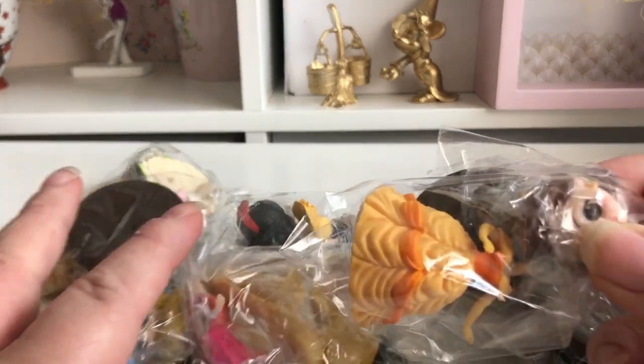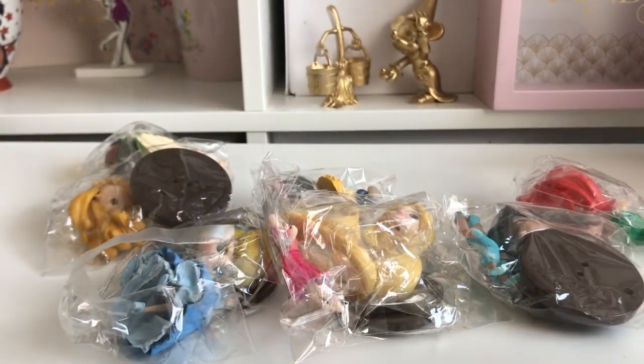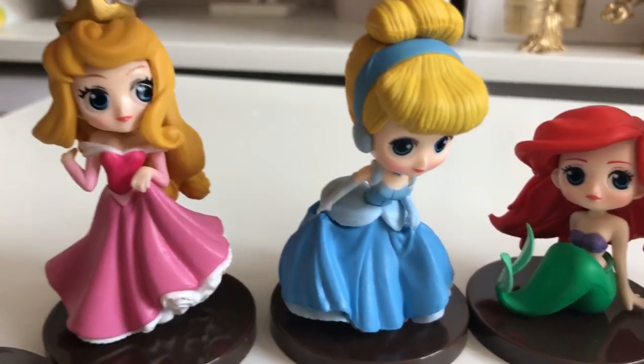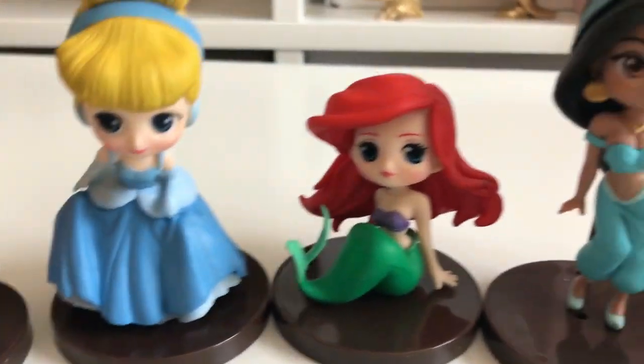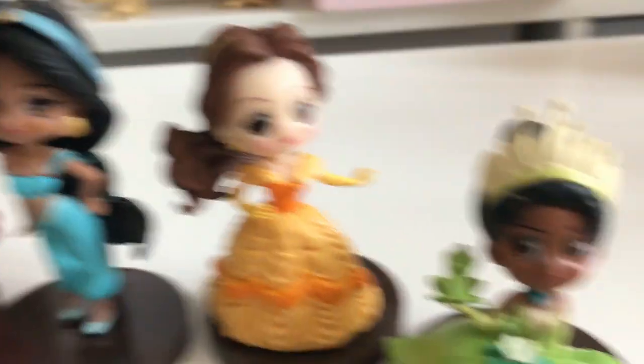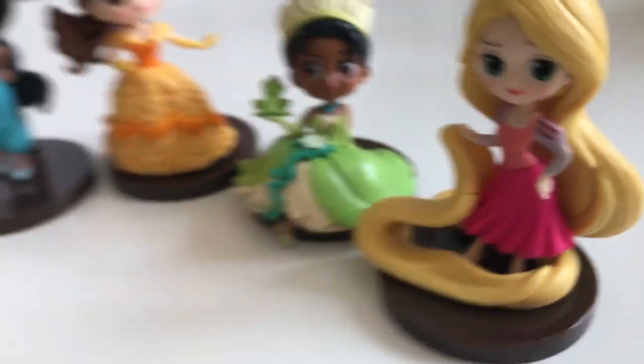I put some of them together so you can see what they look like: Snow White, Aurora, Cinderella, Ariel, Jasmine, Belle, Tiana, and Rapunzel. So I'll have one normal set and one gold set — that's my plan.